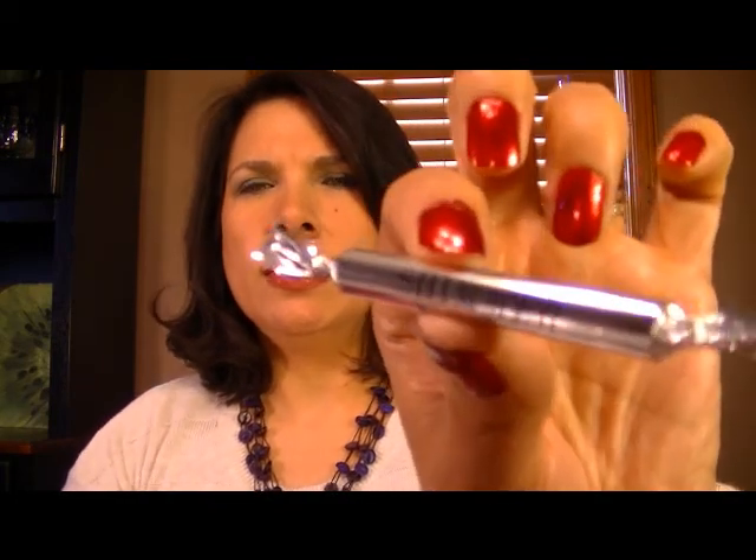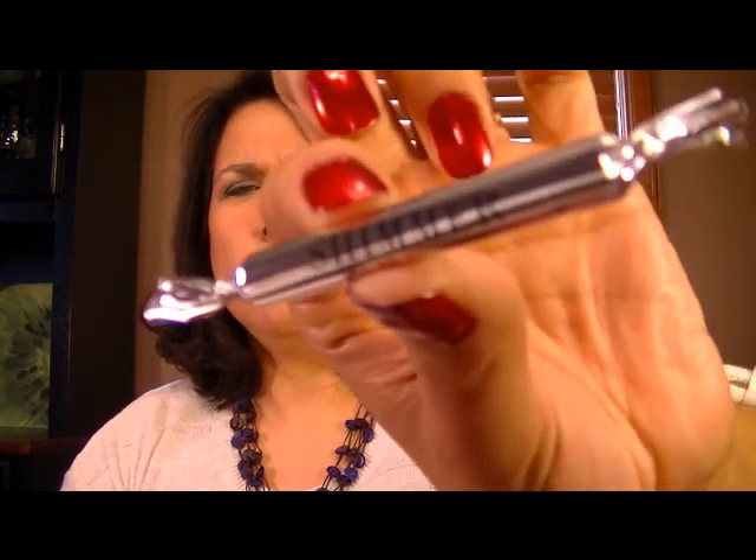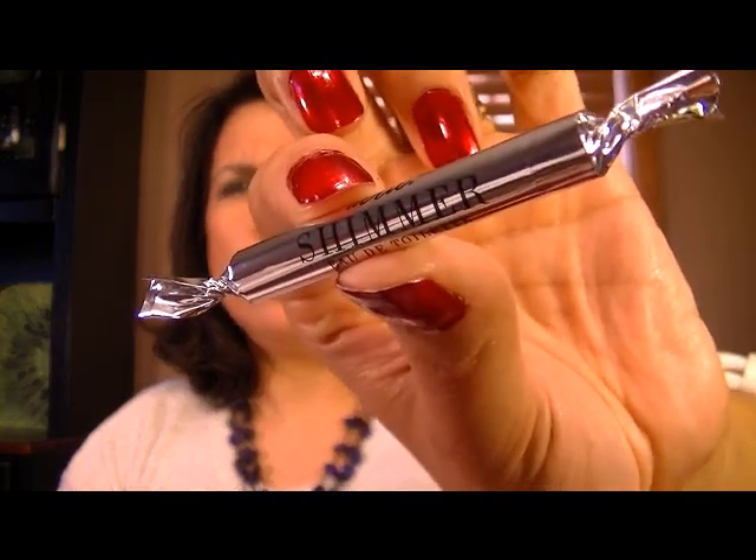And then there is also a little sample of Eerie Shimmer eau de toilette. I don't know if you can see that very well — there we go. Kind of a pretty little silver foil perfume sample.